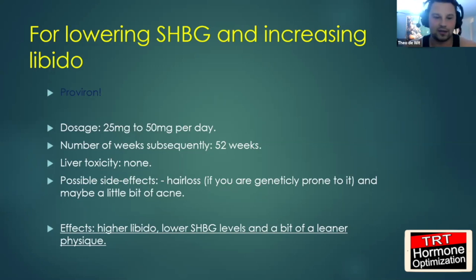The effects of Proviron: higher libido, lower SHBG levels, and a bit of a leaner physique. That's because Proviron also binds to estrogen a bit, so it might lower your estrogen just a little and give you a slightly leaner look. It's nothing dramatic that you notice in the mirror, but if you're already pretty lean, you might see a vein here or there or a strand of muscle a little bit better — an added benefit of looking good.